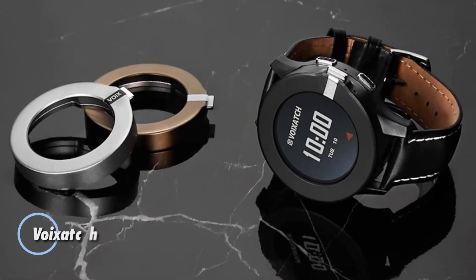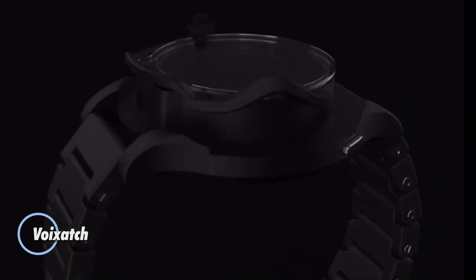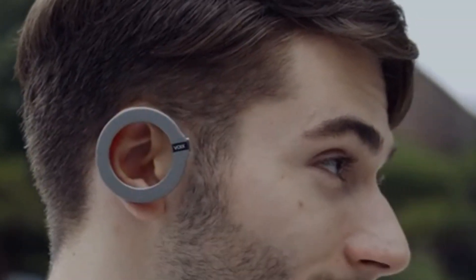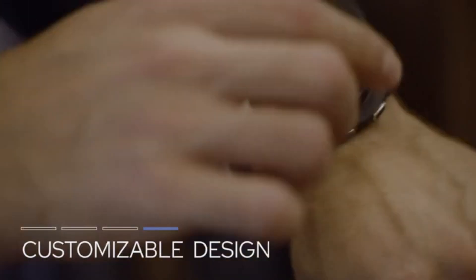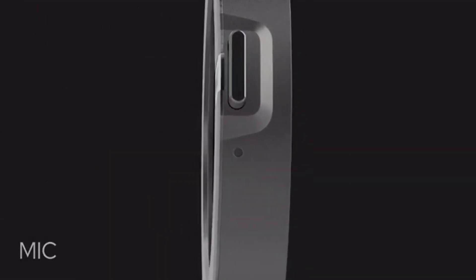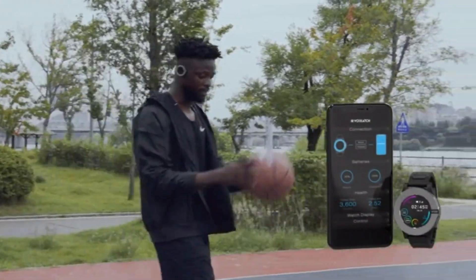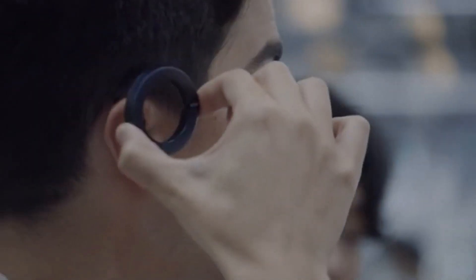The Voiksach Smartwatch is an advanced wearable device designed for seamless integration of technology and daily life. It features a sleek, modern design with a focus on functionality and user experience. The smartwatch offers a range of smart features including health and fitness tracking, notifications for calls and messages, and customizable watch faces. Equipped with advanced sensors, the Voiksach monitors various health metrics such as heart rate, sleep patterns, and physical activity, providing users with valuable insights into their well-being.